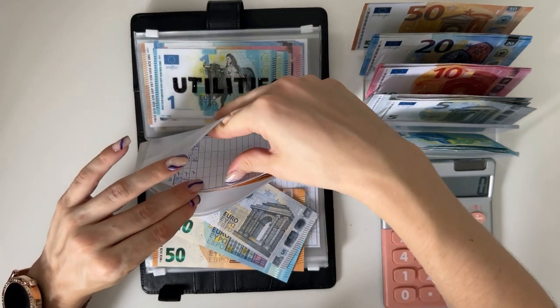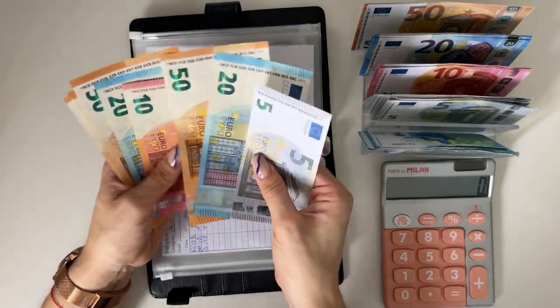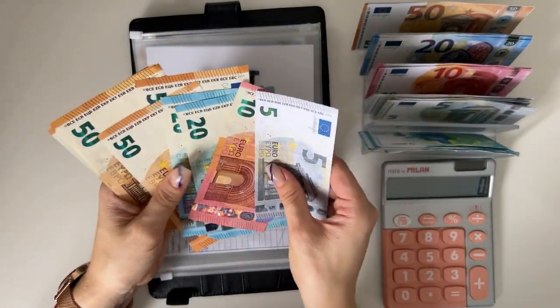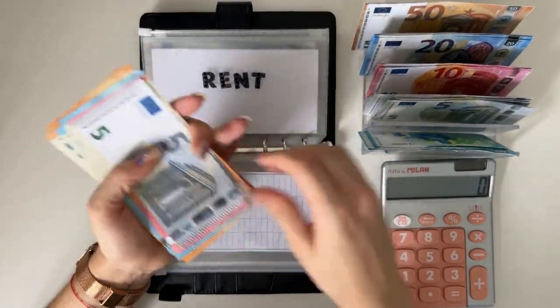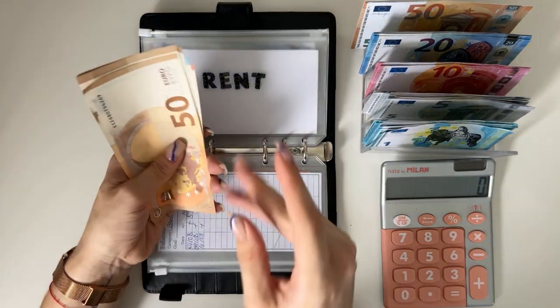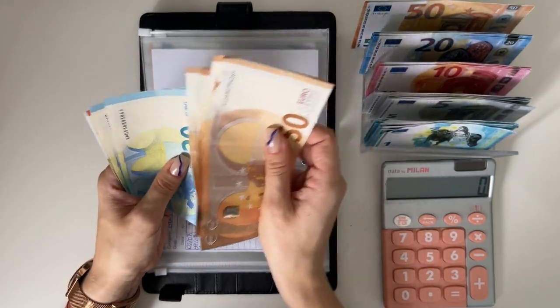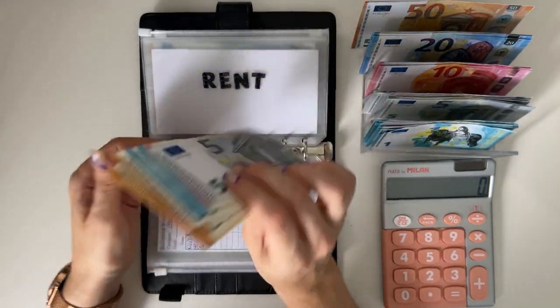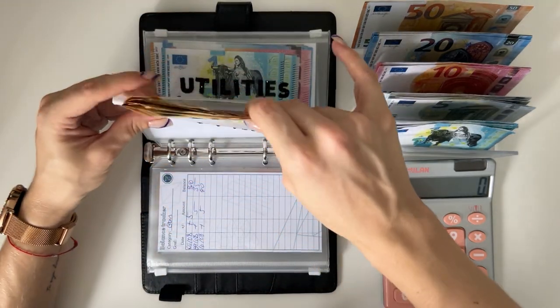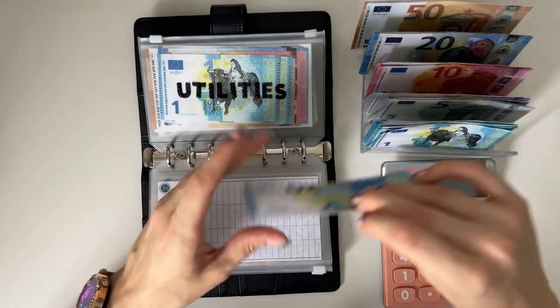We are stuffing rent with 75. It's a Friday and I'm late for a party but I wanted to get these videos filmed. Rent now has 50, 150, 200, 250, 300, 320, 340, 355 — so 355. Utilities is going to get 30.